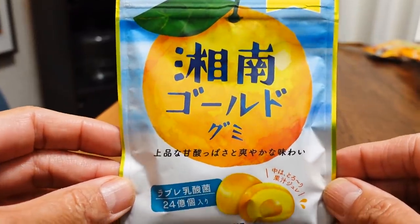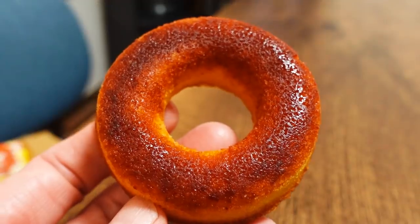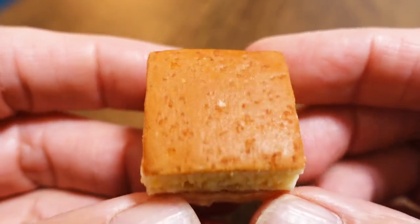Hi guys, welcome back. Ready for another delicious taste test? Today we're going to be trying out a variety of snacks from the Kanagawa area of Japan.